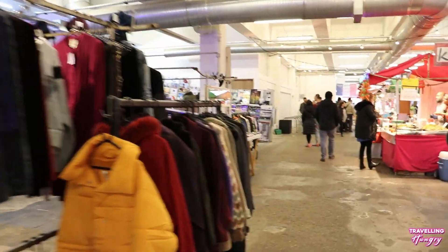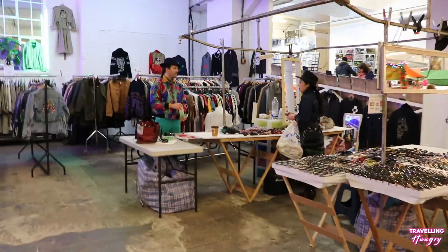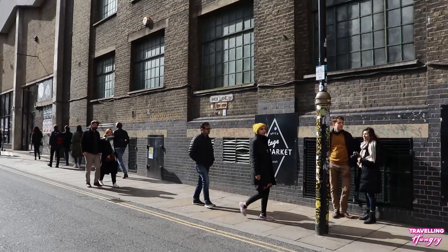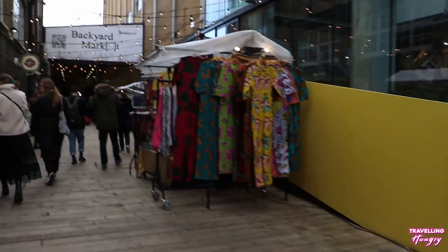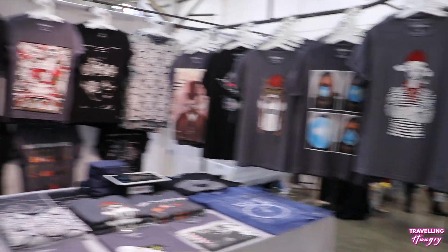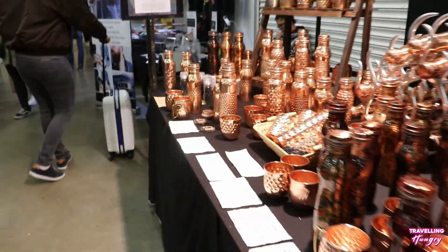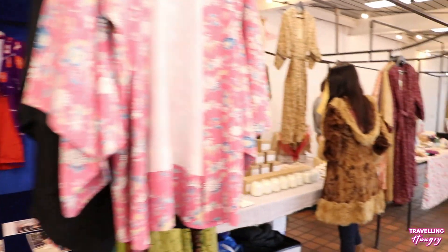Brick Lane consists of five markets. To get the best out of it, I'd advise coming here on Sunday when everything is fully open. The vintage market opens seven days a week and specializes in clothing. The backyard market is open Saturday and Sunday. Inside you'll find a whole host of clothes, jewelry, arts and other stores selling beautiful items. The boiler room opens Saturday and Sunday with unique clothing stores inside.